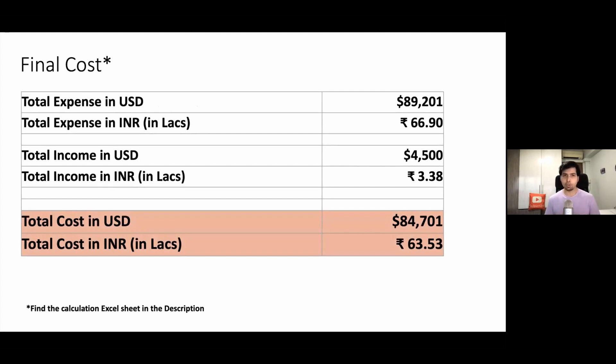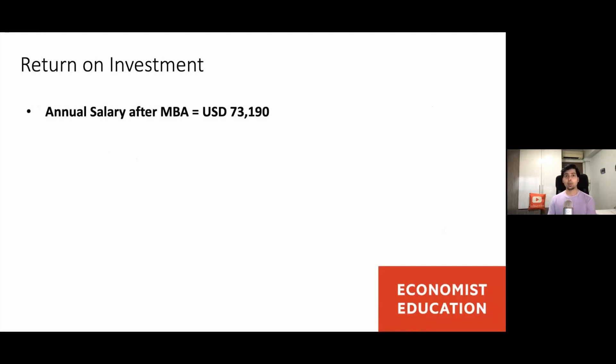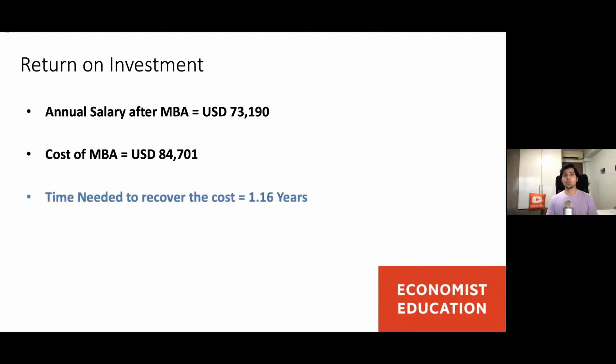63.5 lakh is a very big investment, and that is why we have to calculate the return on doing an NTU MBA. Based on the Economist education survey, the return on investment will be around $73,190 US dollars — that is the salary increment you will be earning after completing this MBA. Since the cost of the MBA was $84,700 dollars, you will need around 1.16 years to recover this cost. This brings us to our final section: the list of most expensive MBAs.